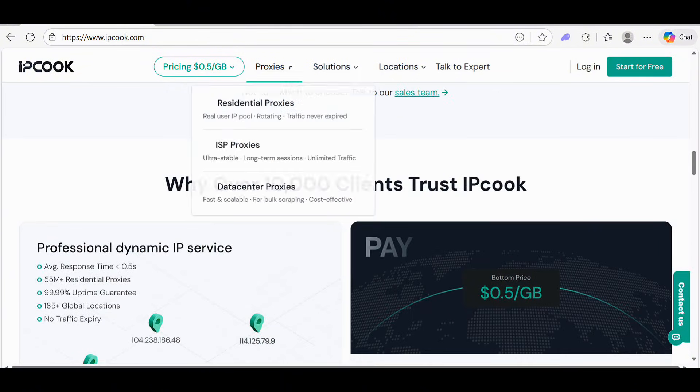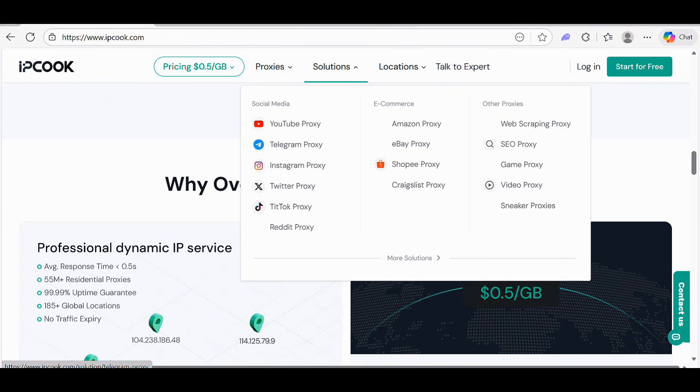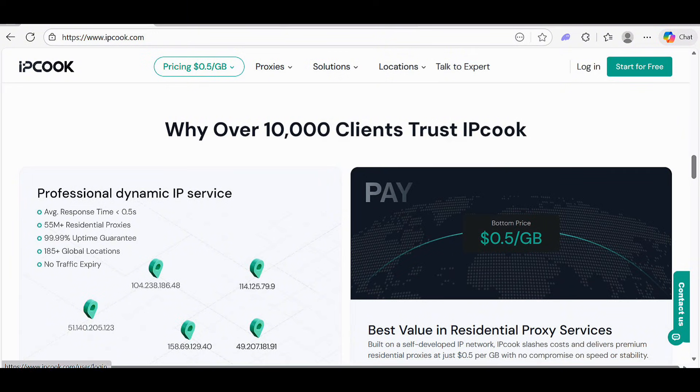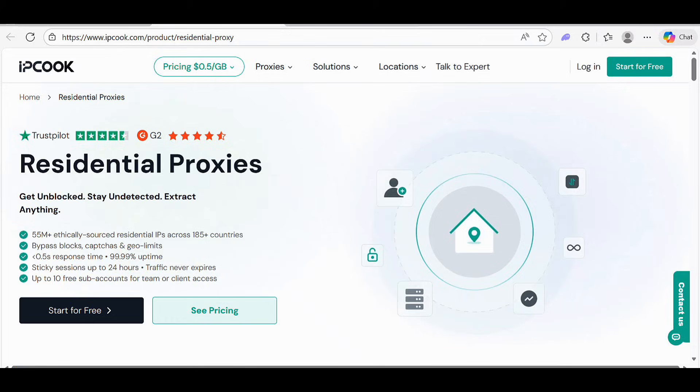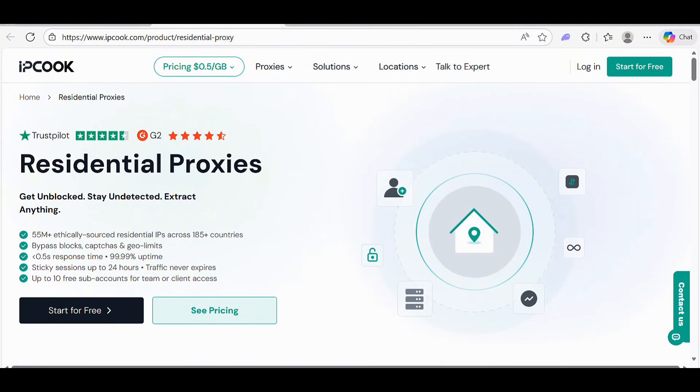Let me show you my personal experience. They have three types of proxies: residential, ISP, and data center. You can also find proxies for YouTube, Telegram, Instagram, Twitter, TikTok, Amazon, eBay, and Shopee. Their Trustpilot rating is 4.5 stars and G2 rating is also 4.5 stars.